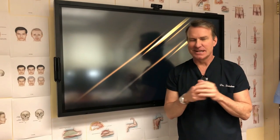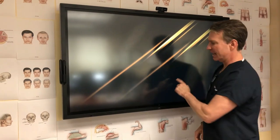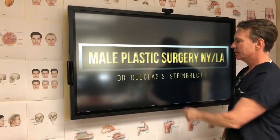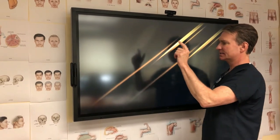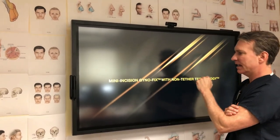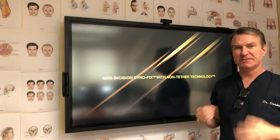All right, here we are. Dr. Steinbrook back again from maleplasticsurgery.com. What we're talking about today is gynecomastia — patients come in with puffy nipples.